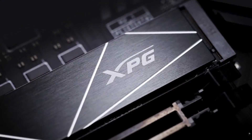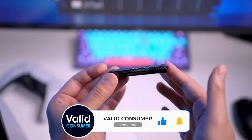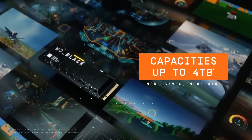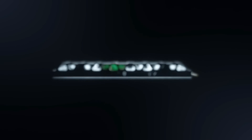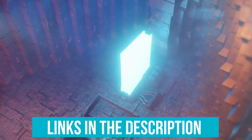Choosing the right M.2 NVMe SSD means finding a balance between speed, durability, and cost-effectiveness. Today, we're highlighting the best M.2 SSDs for gaming, focusing on those that offer exceptional performance without breaking the bank. From ultra-fast loading to lasting durability, these SSDs are designed to elevate your gaming to the next level. You can check pricing for any of these products in the description below.